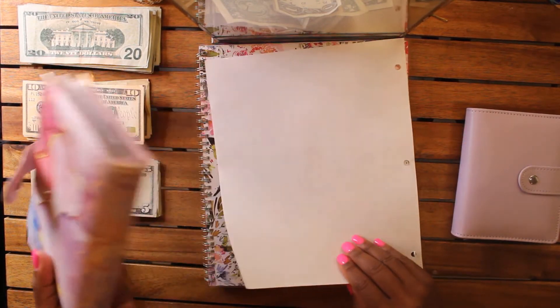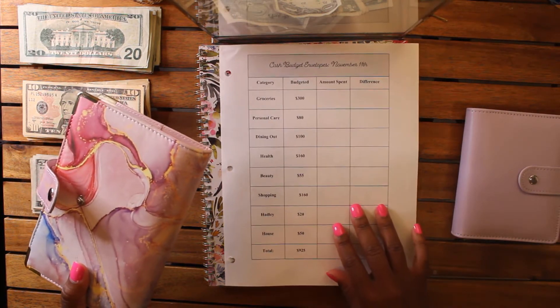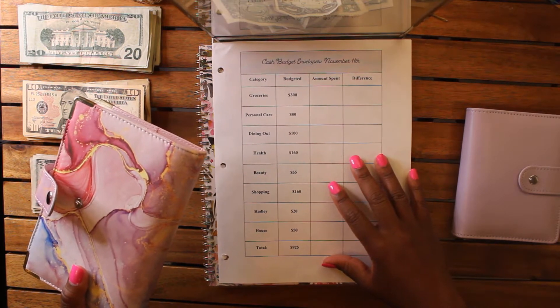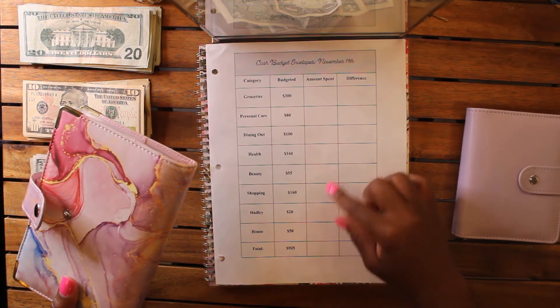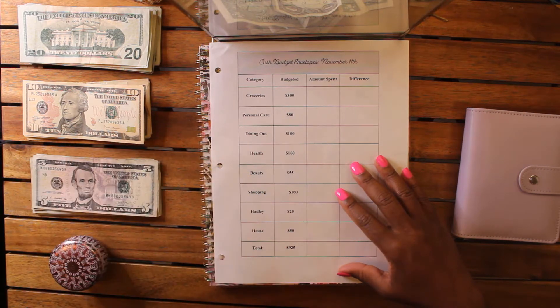I made a little form — you know I love my forms — and it breaks down my cash budget envelopes with all the categories. Hopefully I remember how to break up the money because we're going to be stuffing a large amount today.